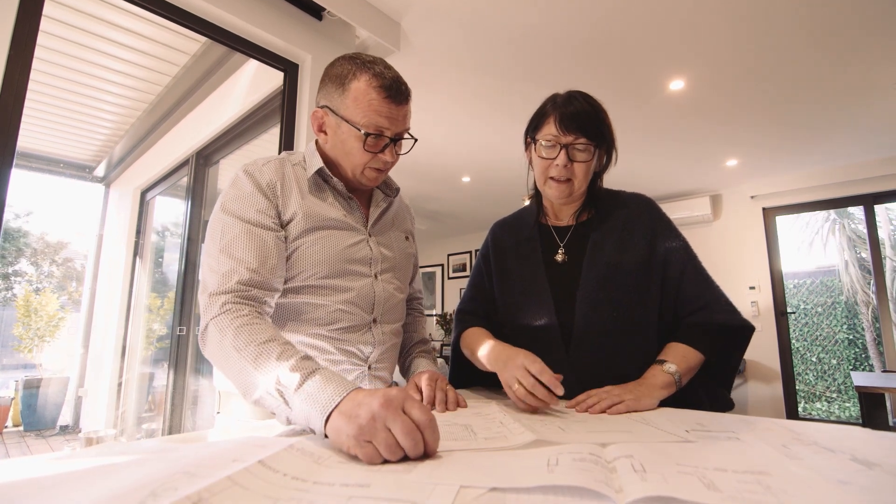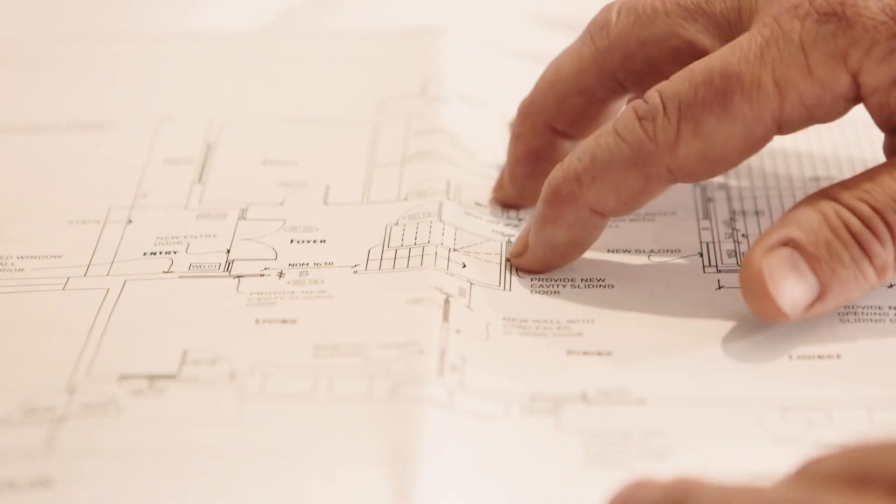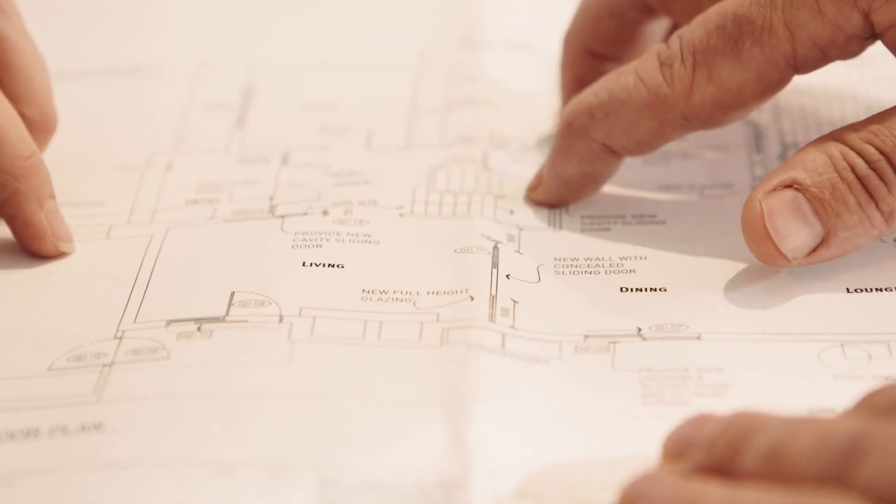We wanted a local architect and builder who had good sustainability credentials and knew about energy efficient design, and it just came down to research. My name's Jeremy Gates. I'm a registered builder based in the Bayside area of Melbourne and I have a passion for sustainable building.